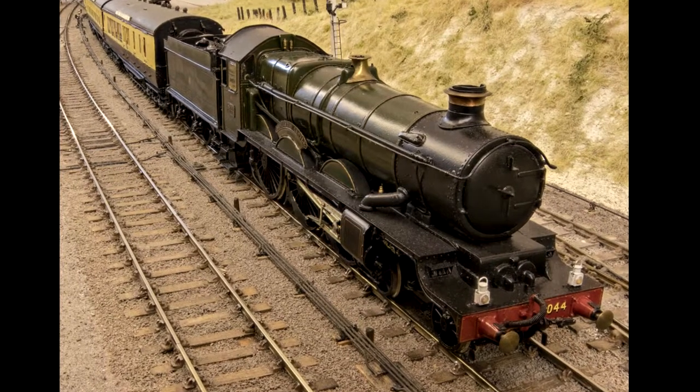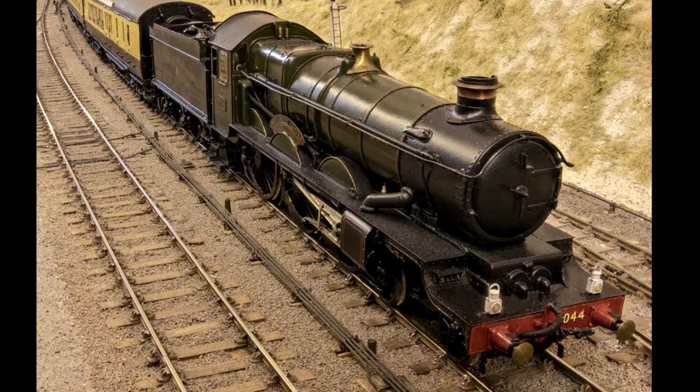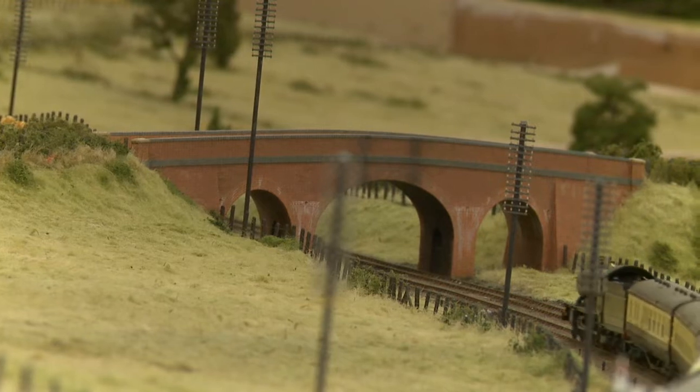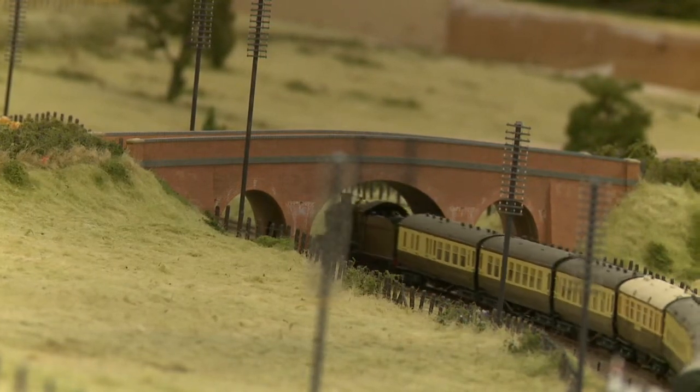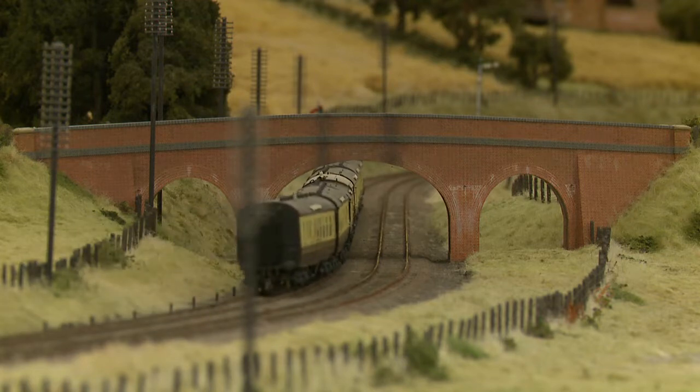Beverston Castle entered traffic in March 1936, and so it is shown here in virtually brand new condition. The engine carried its first name for only 18 months, being renamed Earl of Denraven in September 1937.